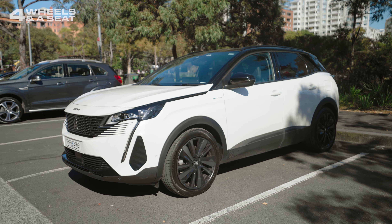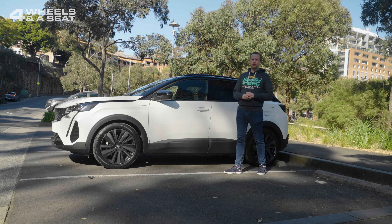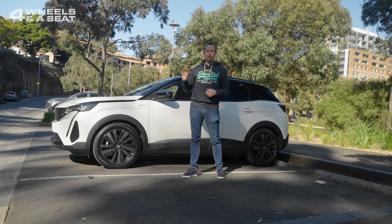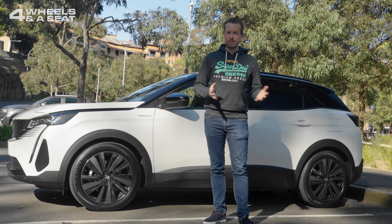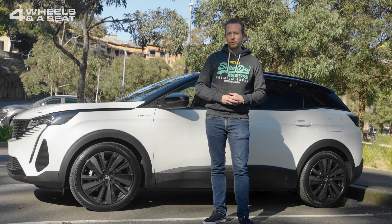The 3008 has been updated for 2022, scoring some new light clusters at the front and back, and also a new interior. It's been getting a few looks while I've had it this week, and I would have to say it is one of the better-looking SUVs on the road.